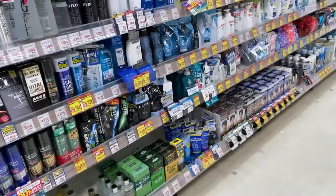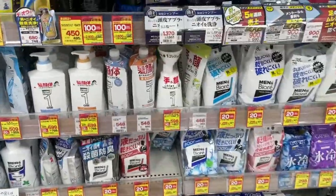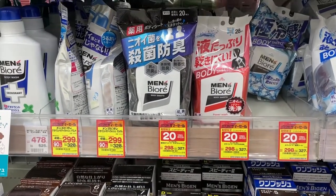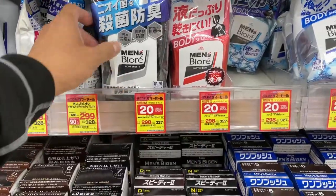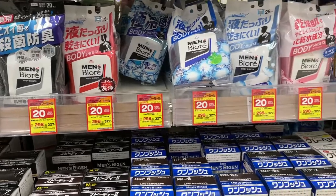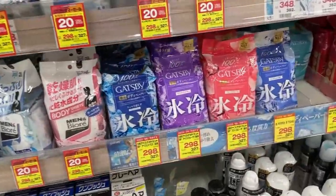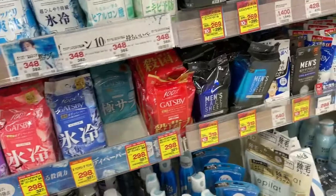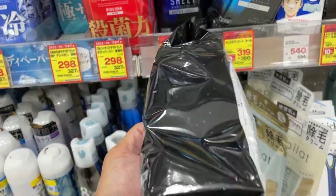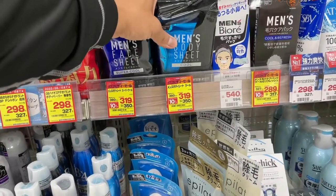I'm in the Japanese drugstore — this is the men's section. There it is. There are a whole bunch of options. This pack is 298 yen for 20 sheets. There are so many brands over here — there's Gatsby, and there's also a men's face sheet with 54 sheets for 390 yen on sale. Men's body sheet, 36 sheets — smaller ones for 319 yen.